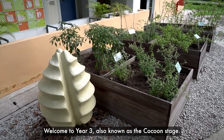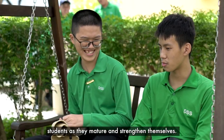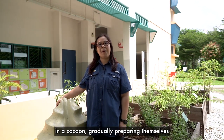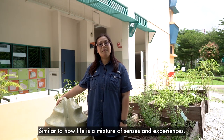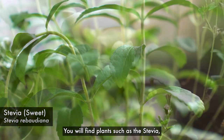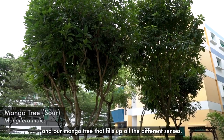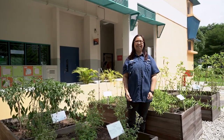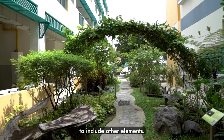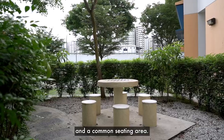Welcome to year three, also known as our cocoon stage. Very often we can see impressive developments of our students as they mature and strengthen themselves. The transformation takes place just like a caterpillar in a cocoon, gradually preparing themselves to emerge as a butterfly. Similar to how life is, a mixture of senses and experiences. You will find plants such as the celosia, chili plants, sabah snake grass, and our mango tree that engages all the different senses. In recent years, with NParks' input, we have also enhanced our sensory garden to include other elements. We have since added wind chimes, water features, and a common sitting area.